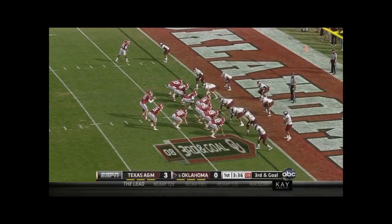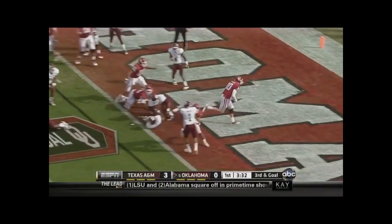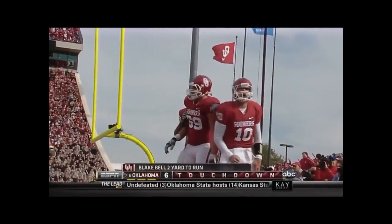Bell hands it off this time to Ryan Broyles, who has the first down. Two fullbacks in the game. Now Aaron Rupowski is number 48, and it's Bell following those two fullbacks — Aaron Rupowski and Millard — leading the way for the Oklahoma touchdown.